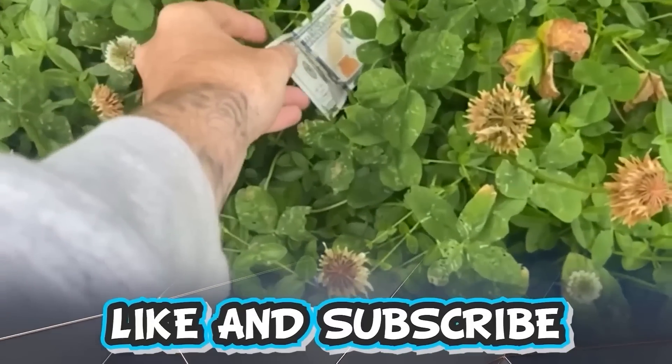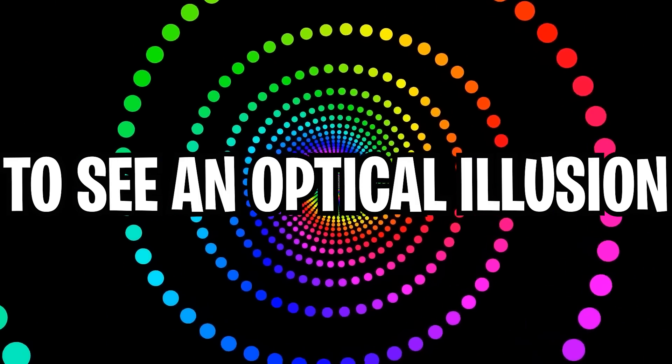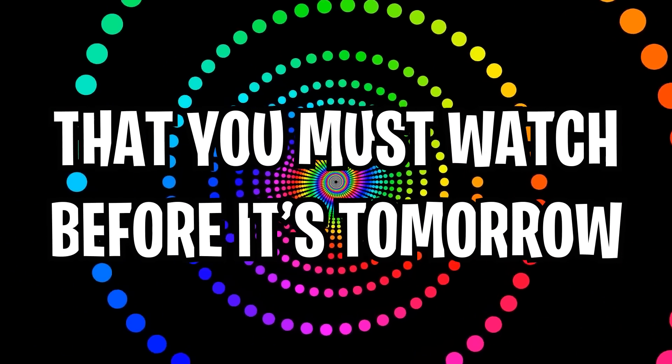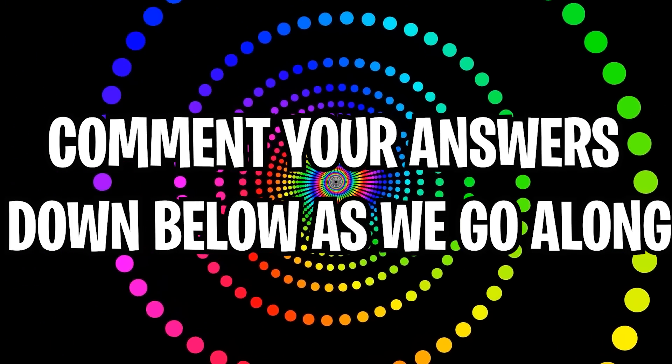Like and subscribe right now for amazing luck for the next week. Make sure to watch today's full video to see an optical illusion that you must watch before it's tomorrow, and make sure to comment your answers to the optical illusions down below in the comment section as we go along.